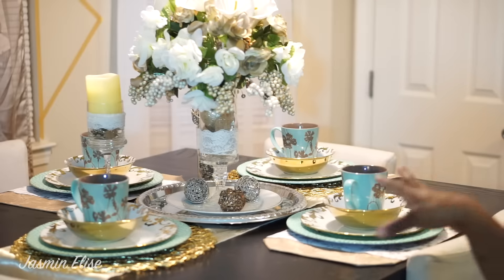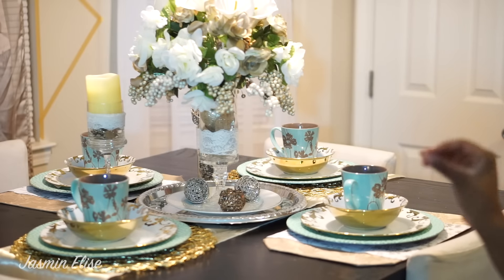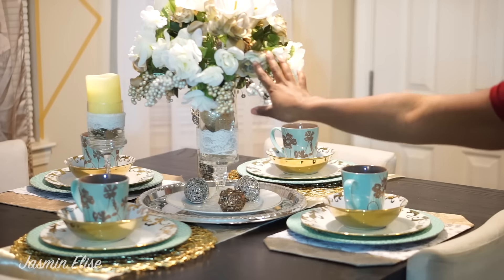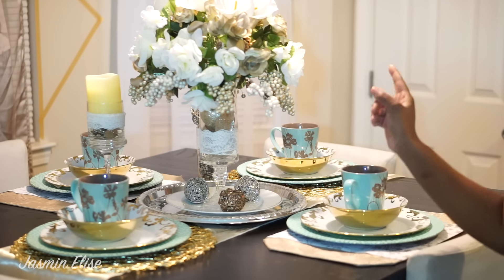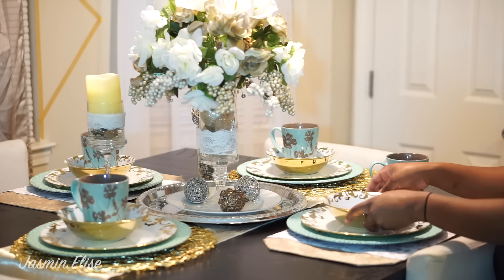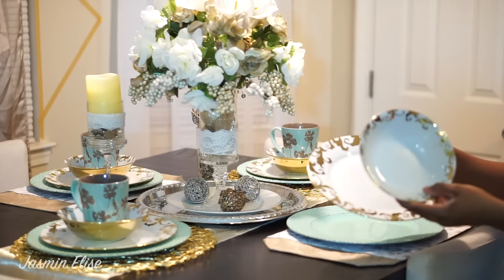So if you just want to see where I got everything, keep watching. This is what I posted on Facebook. If you guys saw my holiday tour video, you probably saw this centerpiece right here that I DIY'd — I just kept that centerpiece because I'm so in love with it. I went to Marshall's last week and picked these up on clearance.